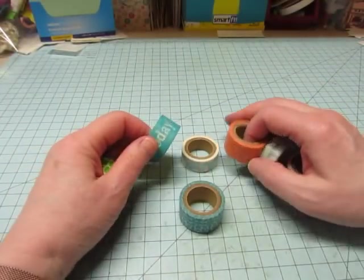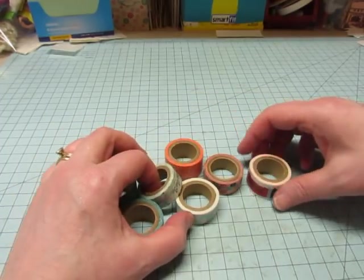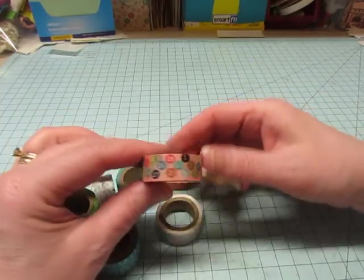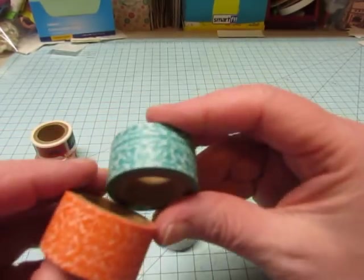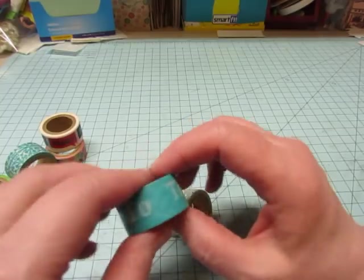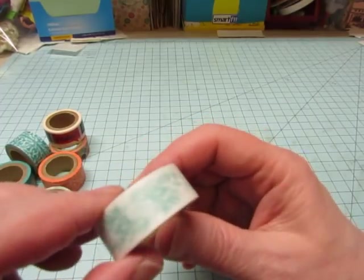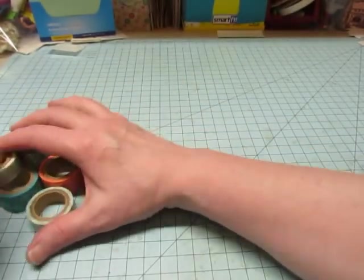Then they had a wire basket of washi tapes that were three for a dollar. Most of them were holidays — Halloween and Valentine's, and a couple of Christmas ones, but I didn't like those. I found some that were just generic, so I grabbed some. Look at that one — it's so cute. And this one just says 'hello.' Then I got this pretty orange one, and turquoise and green. This one says 'today,' and this one has words on it, and then this one is a pretty little vine, and this one has flowers. So 33 cents each — not bad.